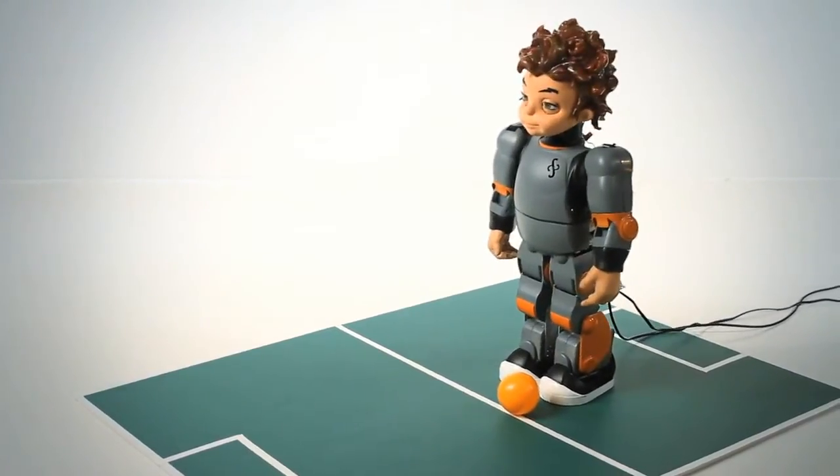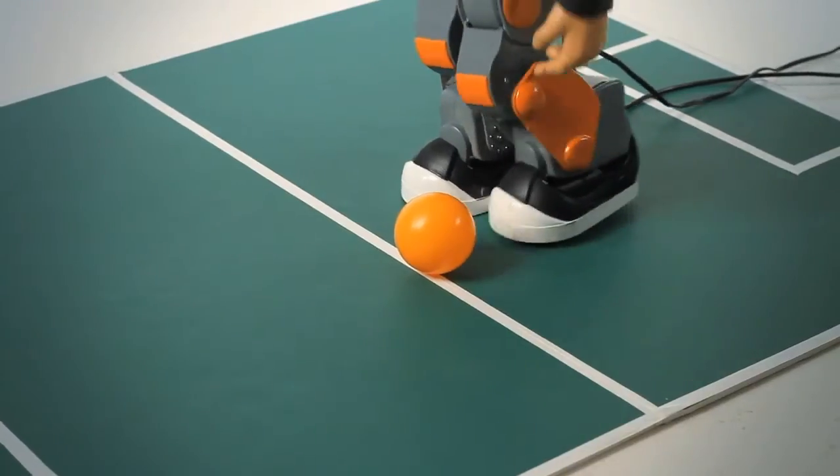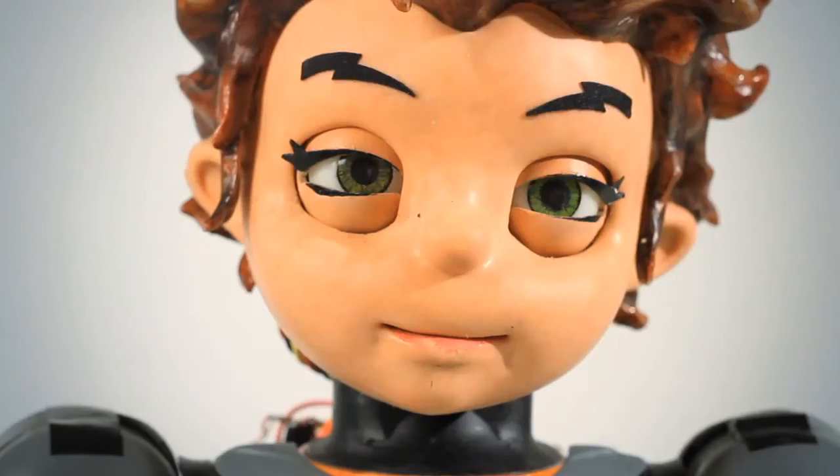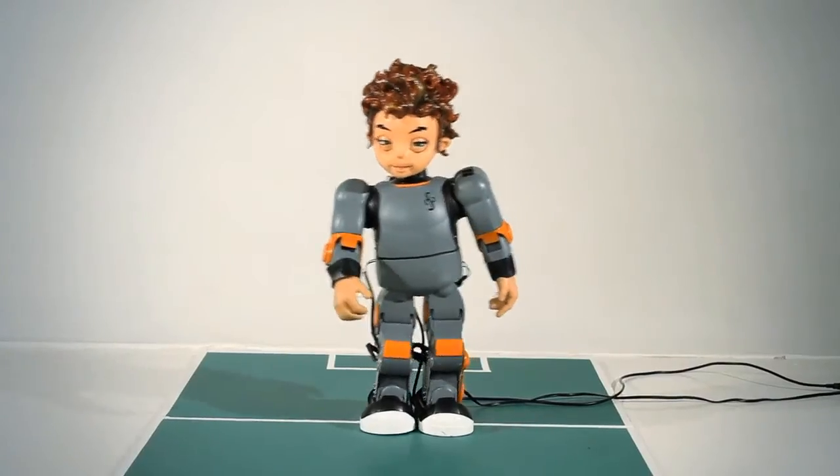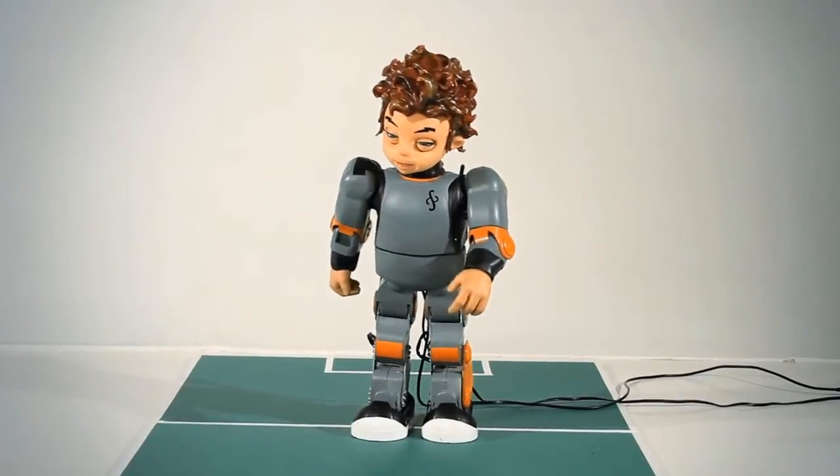This allows the RoboKind robots to be as good as any in the world for competing in the RoboCup soccer competitions. It also allows the robot bodies to be used for research.